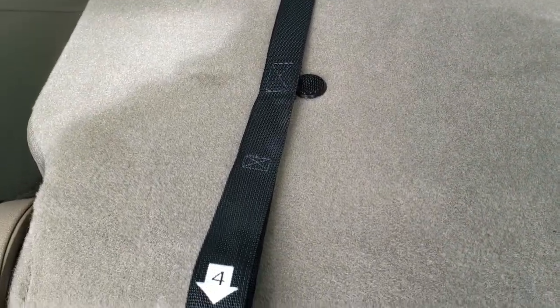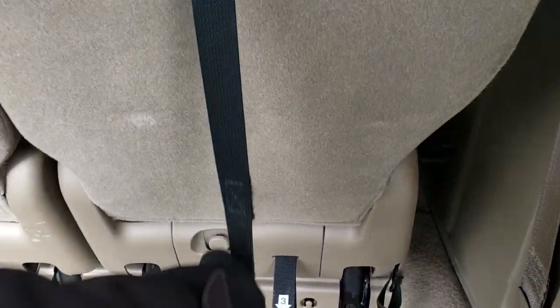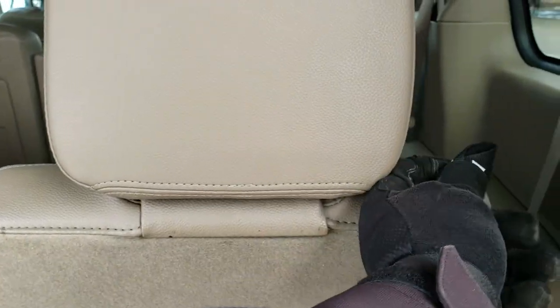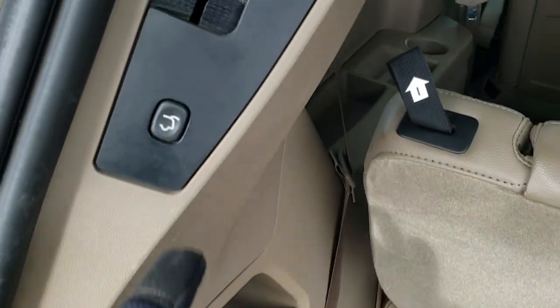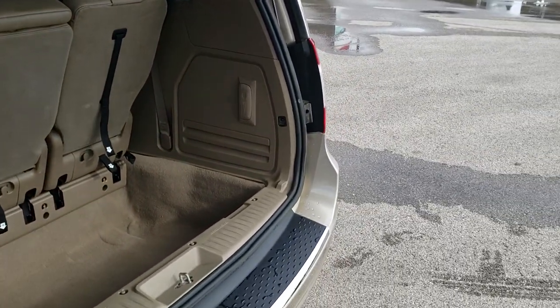To get the seats back up, you just take strap number four, flip it, grab number two, and the backrest comes up like that. Then you can put the headrest up as well — that's what the number one tab is for. You do have your jack tools in there. To put the gate down, you just press this button; it will beep about three times and then it will come on down. You can see that gate is in really nice condition.